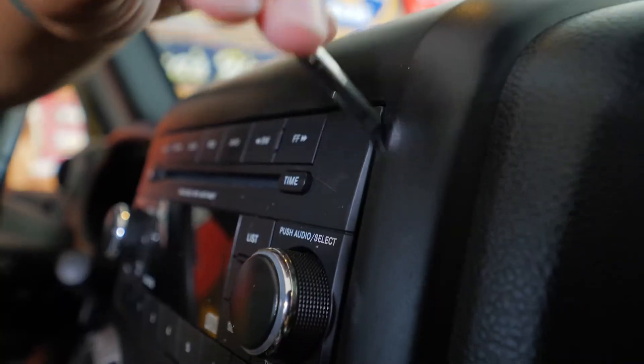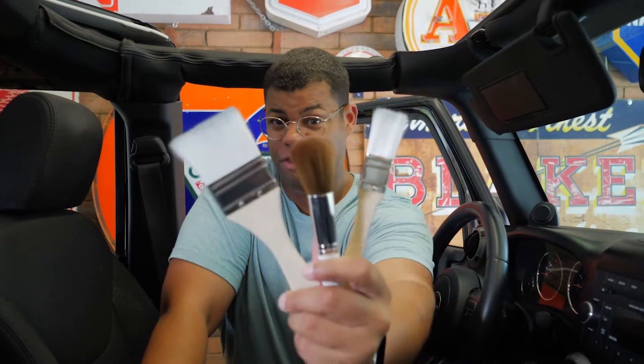Get some tongs and a sponge — I know your blinds are dirty. To get every nook and cranny clean, all we need is a few brushes.